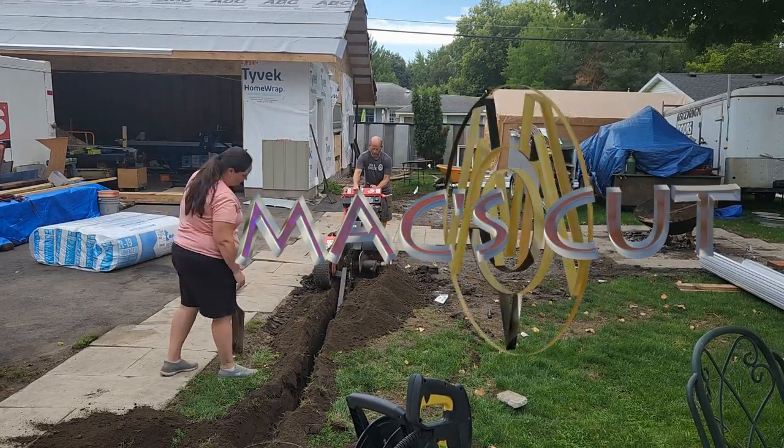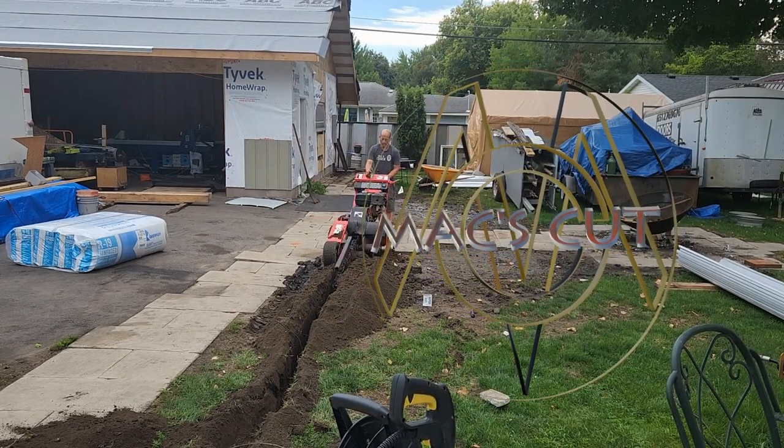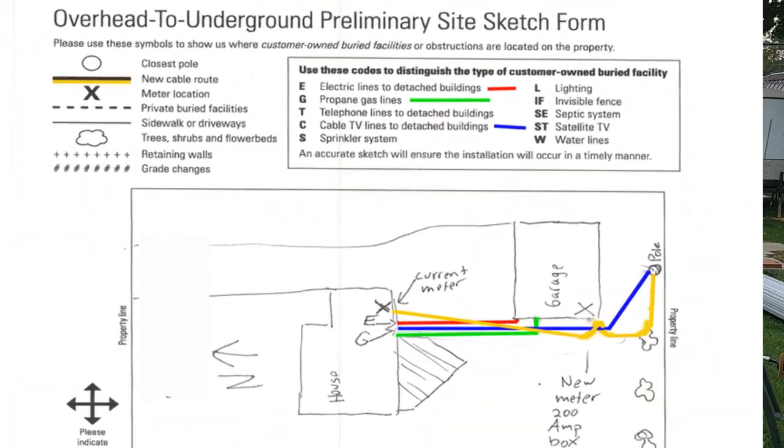Welcome back to MaxCut. This episode is Powered Out. One thing that we knew early on and took the longest to do was converting the above-ground to underground surface.